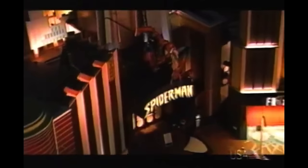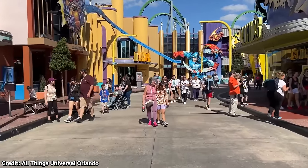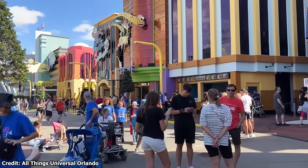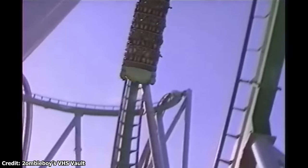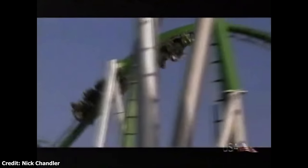Shifting their focus from DC to Marvel, Universal Creative would bring comic characters to Islands of Adventure through Marvel's Superhero Island. Mainly taking inspiration from the animated TV shows of the day, the land would bring Marvel characters to life with some of the most groundbreaking theme park attractions of all time. While the 3D dark ride The Amazing Adventures of Spider-Man would be the area's most innovative attraction, the area's launched roller coaster would prove to be its biggest. Wanting to simulate what it felt like to transform into the Hulk, Universal Creative partnered with B&M and MTS Systems to simulate shooting guests out of a cannon.